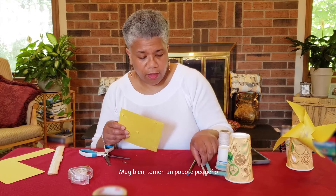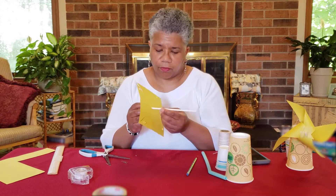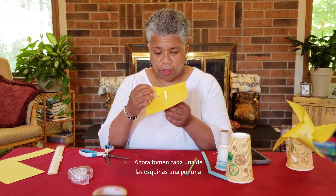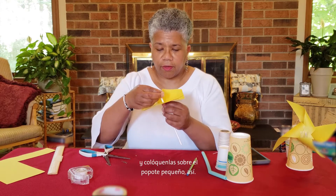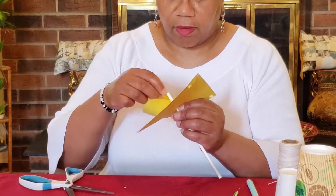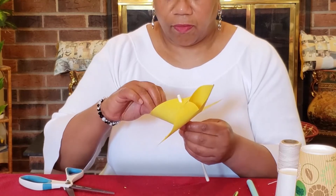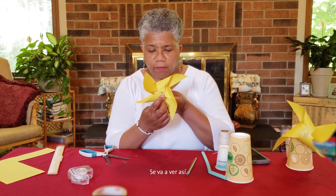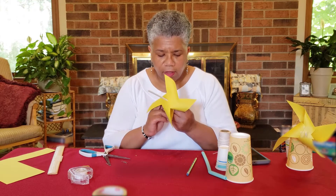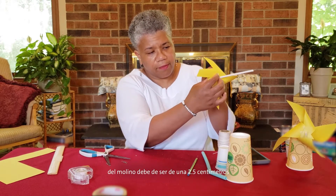Take the small straw and put it through the center hole. Now you're going to take each of the corners one at a time and place them over the small straw — just take your time carefully. Then squeeze it together a little bit, and you want the distance between the front and the back of the windmill to be about one inch.